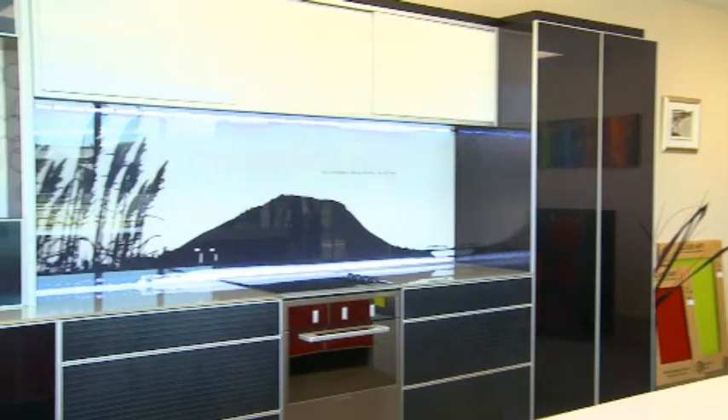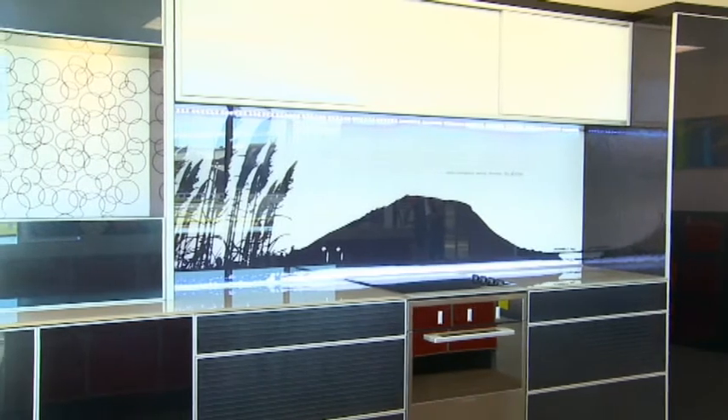We also have imagery and digital options. Pretty much with glass now you can have any type of image digitally printed onto the back of glass. It's quite amazing really.